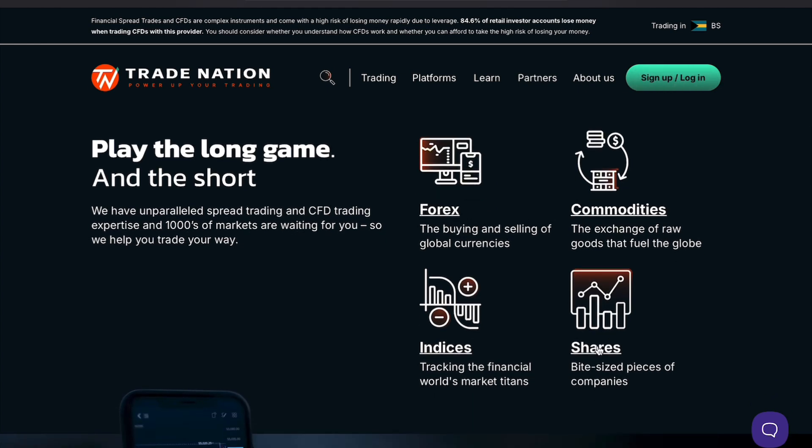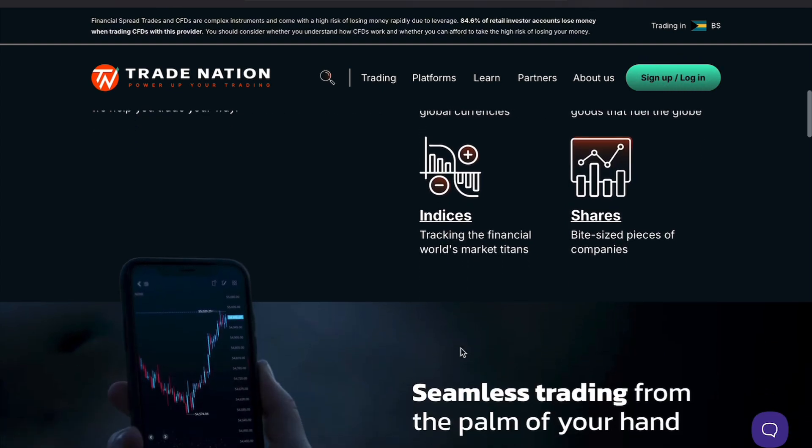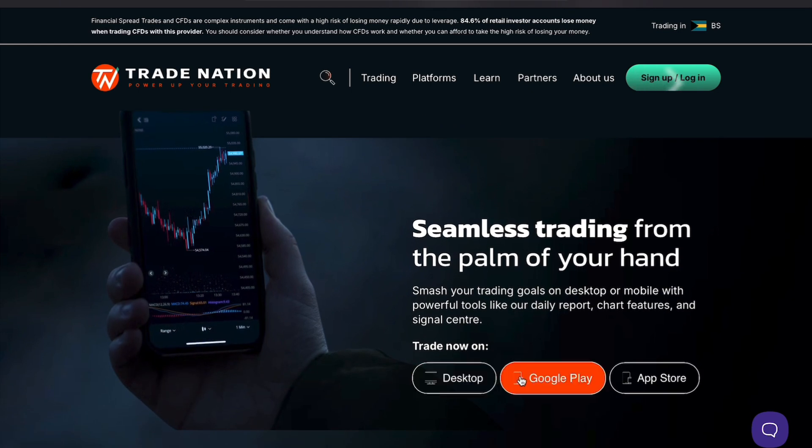The platform is easy to navigate, allowing even beginners to jump in quickly. However, one drawback is that it lacks a broad range of assets compared to other brokers. If you're looking to trade a wide variety of markets, you might feel limited.